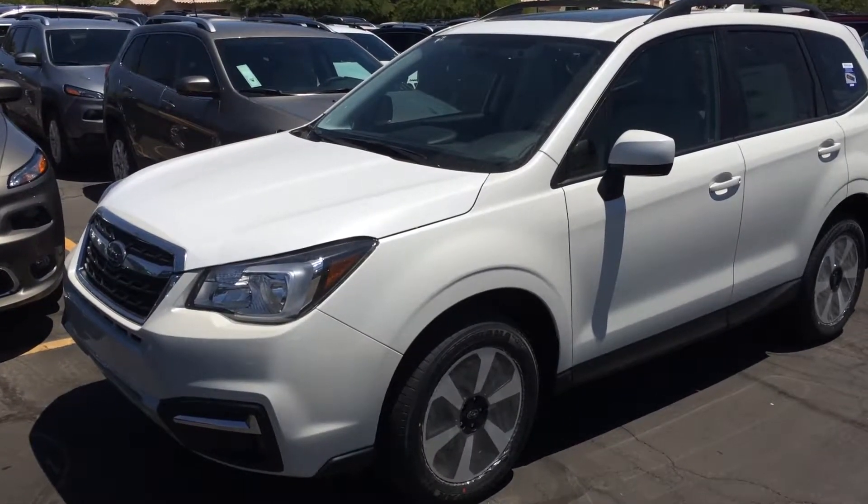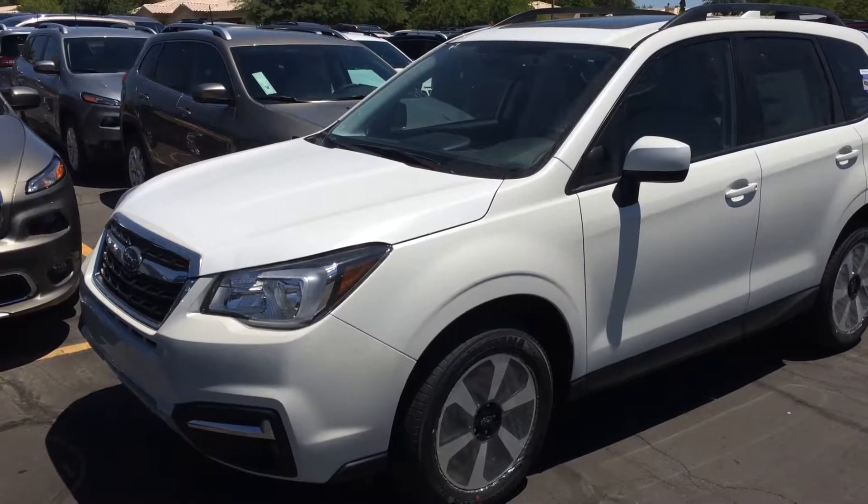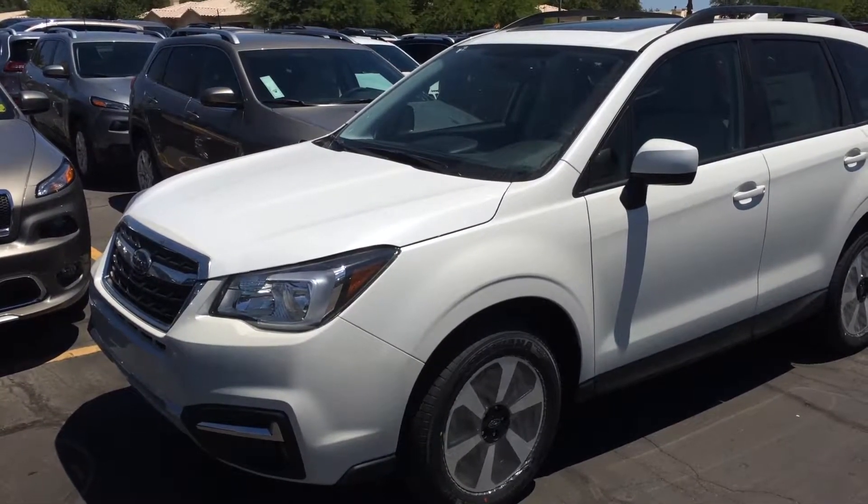Hey Bob, it's Luigi at Peoria Subaru. This is a Crystal White Pearl 2017 Forester 2.5i Premium. It just got off the truck, so it's got stickers all over it — the hood, the wheels, all that stuff.